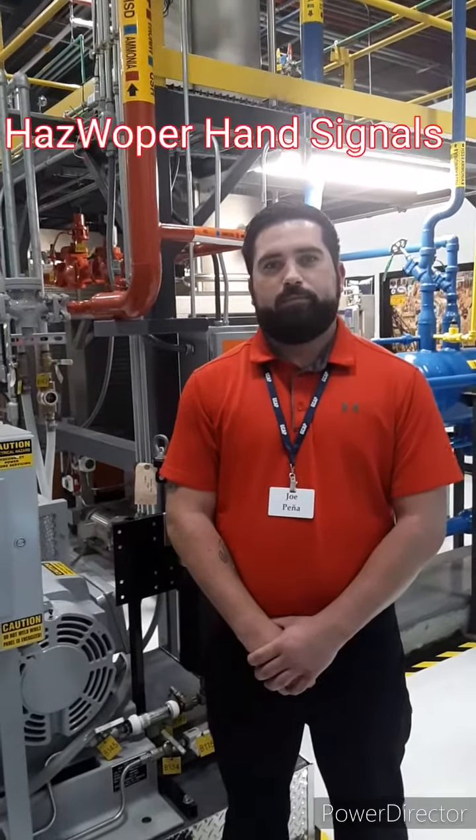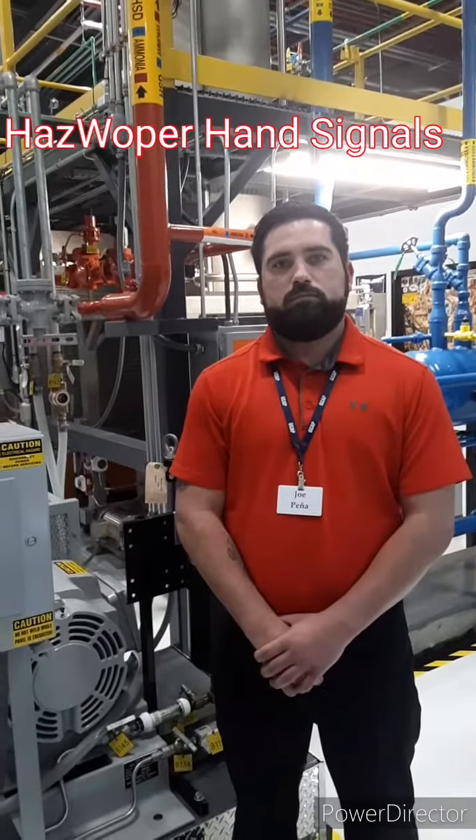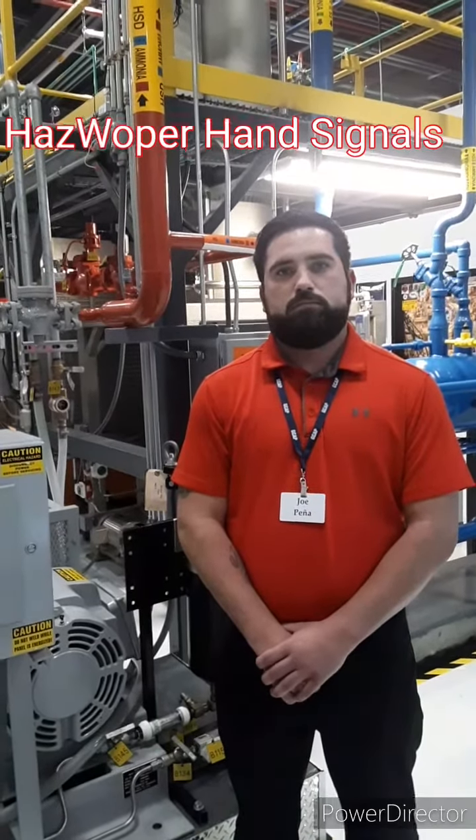I'd like to introduce you to Joe Pena of Garden City Ammonia Program. Today he's going to help us out with some communication signals for an emergency response team and emergency responders.